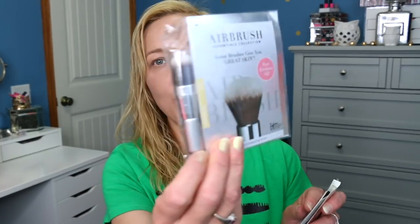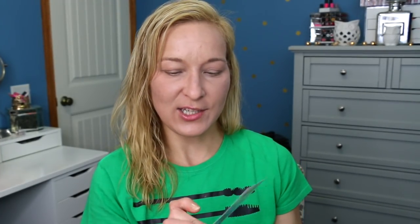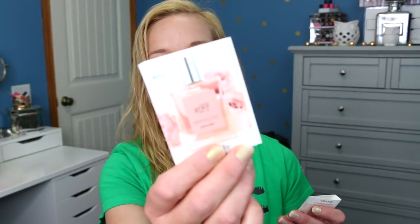There are a few more things in the goodie bag: an It Cosmetics Airbrush travel brush, a Too Faced Shadow Insurance Primer, and two Philosophy Amazing Grace Ballet Rose Perfume samples. That is everything in the goodie bag for this week. All you have to do to enter this giveaway is let me know what your favorite sample was from recently that you've tried, or if you haven't tried any samples, let me know what your favorite product is that you're working with right now. Just leave me a comment below — that gets you entered.